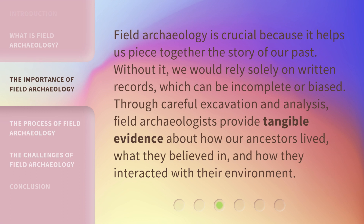Field archaeology is crucial because it helps us piece together the story of our past. Without it, we would rely solely on written records, which can be incomplete or biased. Through careful excavation and analysis, field archaeologists provide tangible evidence about how our ancestors lived, what they believed in, and how they interacted with their environment.